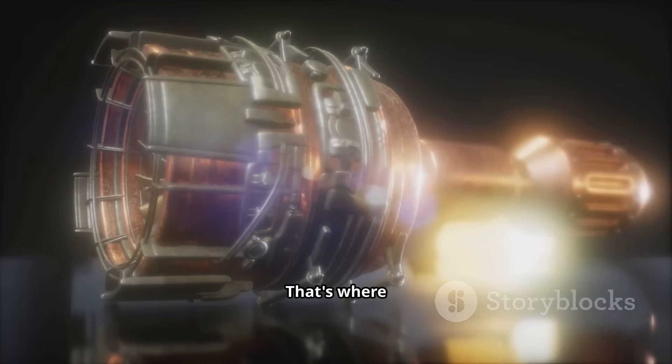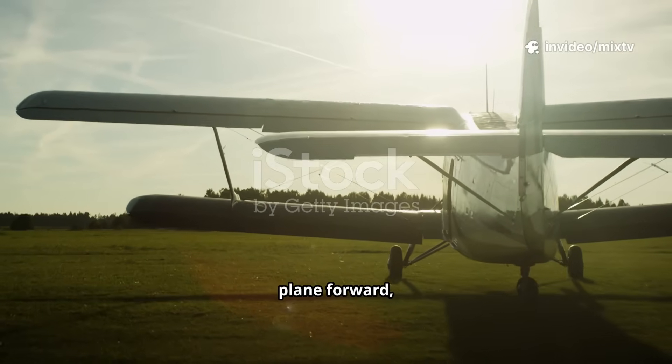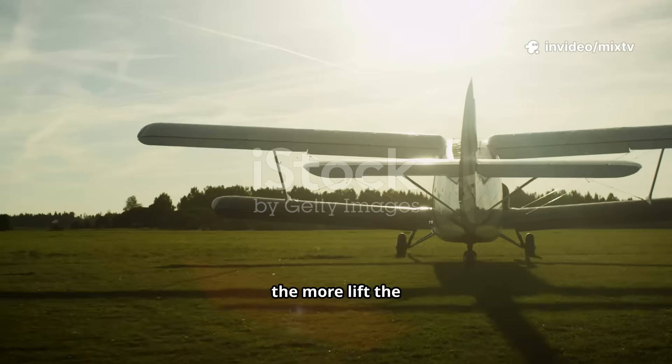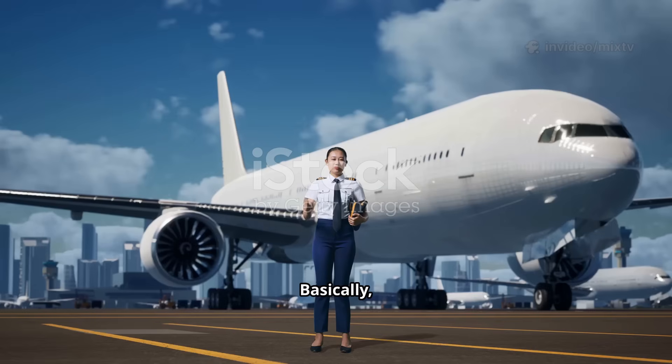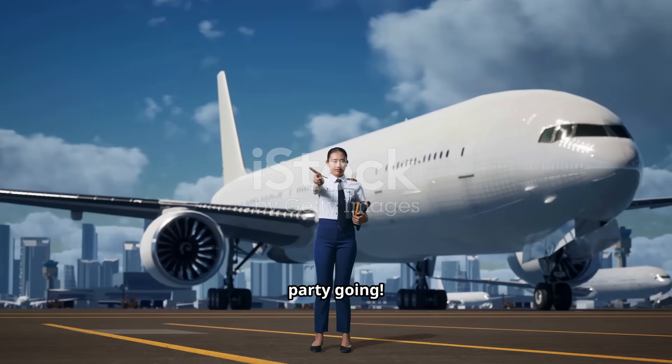Wings can't do the job alone — that's where engines come in. Jet engines or propellers push the plane forward, creating thrust. The faster the plane goes, the more lift the wings make. Basically, engines are the hype men of the wings. They keep the party going.